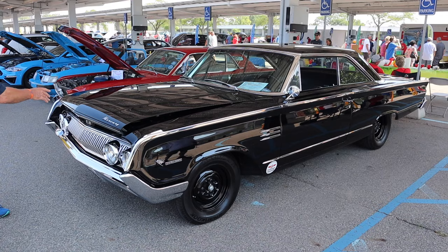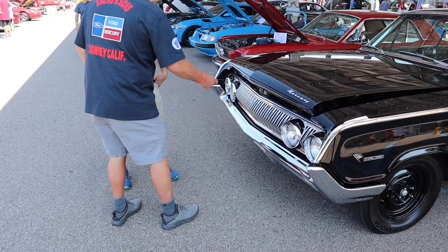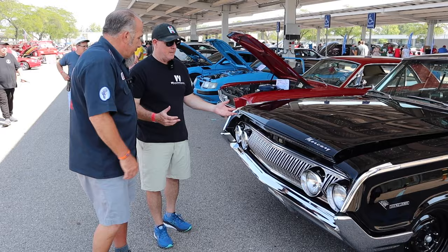Those beautiful lines, Mercury up front. This is actually funny — Mercury used a Galaxy hood and had this bolt-on piece. They're actually Galaxy doors and they have the bolt-on piece, because the Ford equivalent of this is a Galaxie.